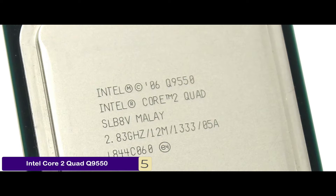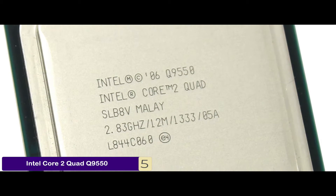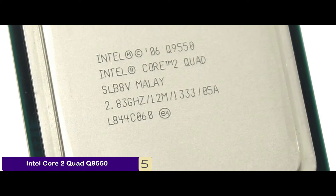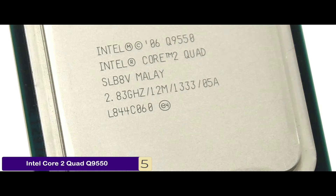The bottom line is it's the editor's pick. It has a high-end clock speed of 2.8GHz and it has a revolutionary 45nm architecture to ace perfection.